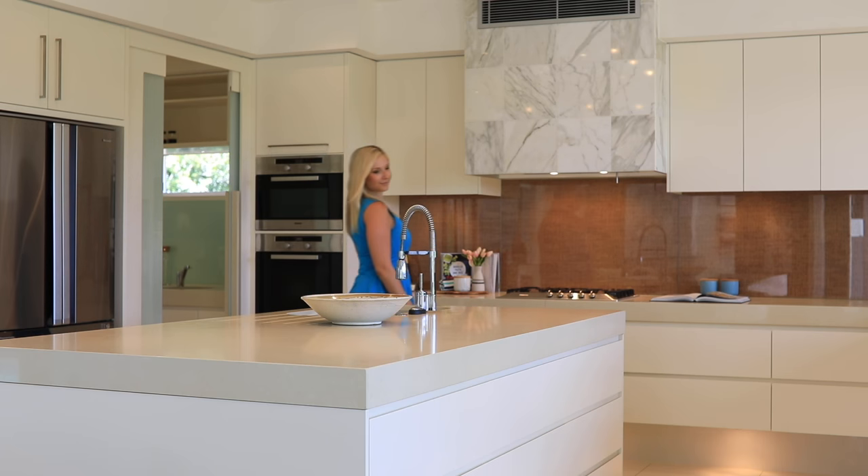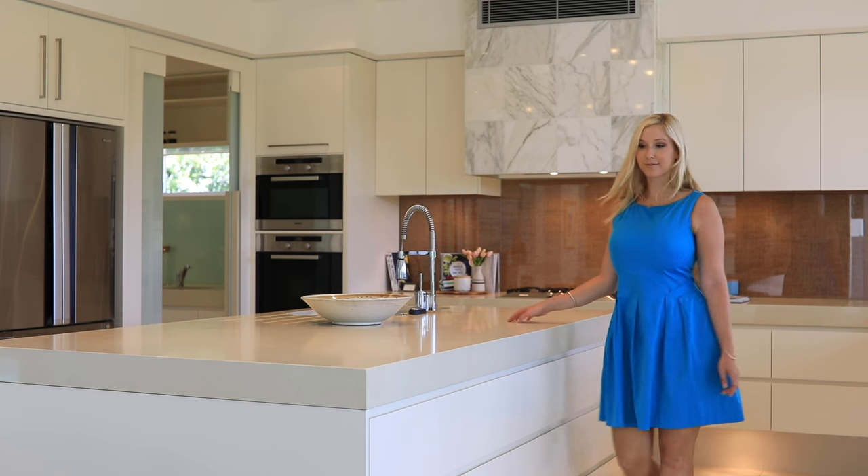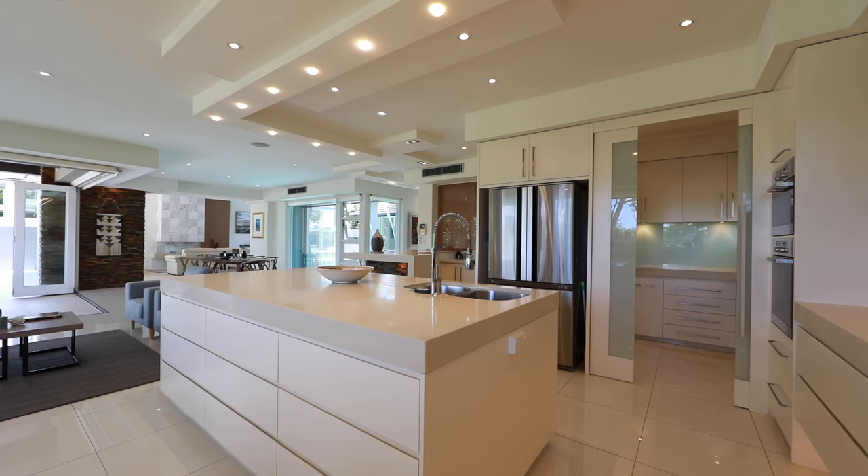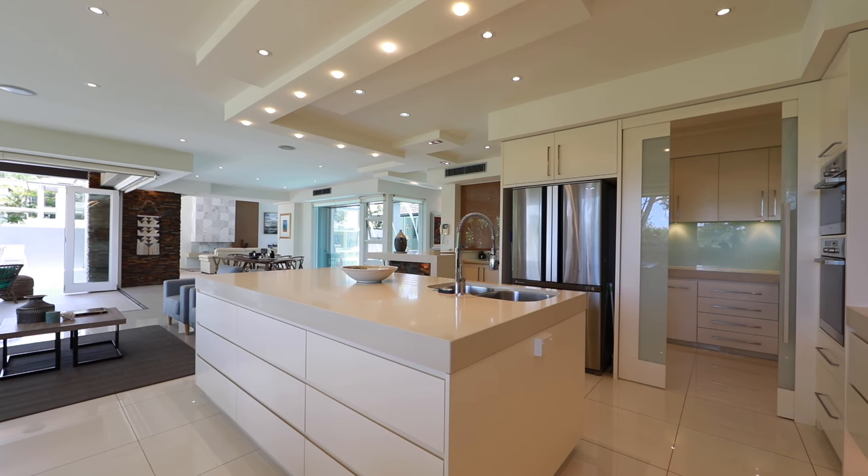My favourite part about this home is the impressive gourmet kitchen. It features 18mm stone-edged bench tops, extensive cabinetry, butler's pantry and Meile appliances.